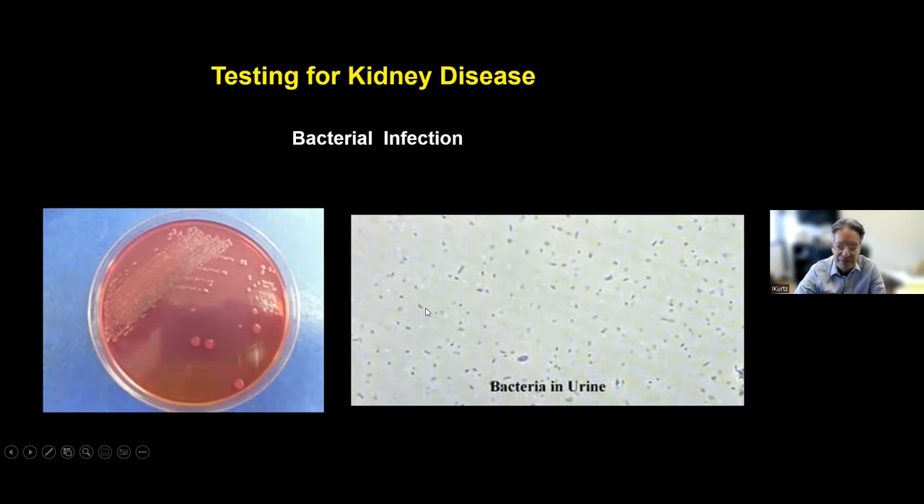Sometimes it's not a simple urinary tract infection and the bacteria can go all the way up into the kidneys. Then you have another problem called pyelonephritis, which is much more dangerous and severe — the bacteria can actually start affecting the kidney tissue and ruining the kidneys.